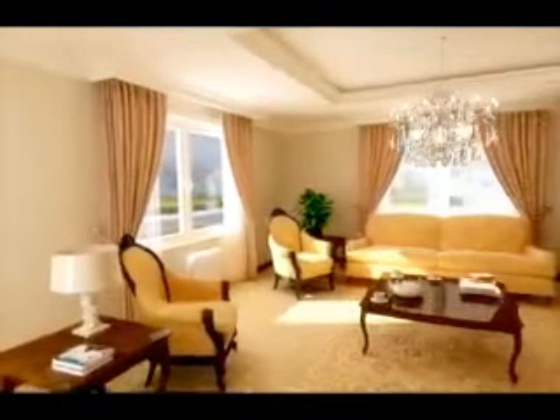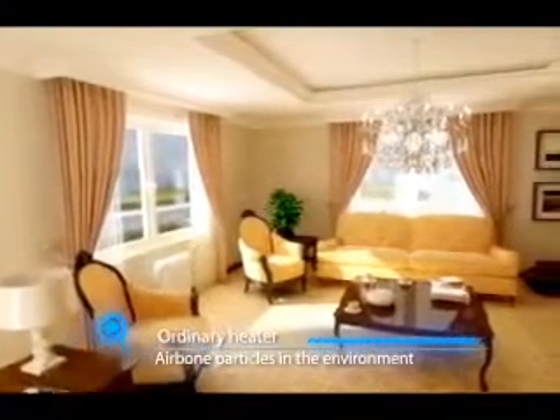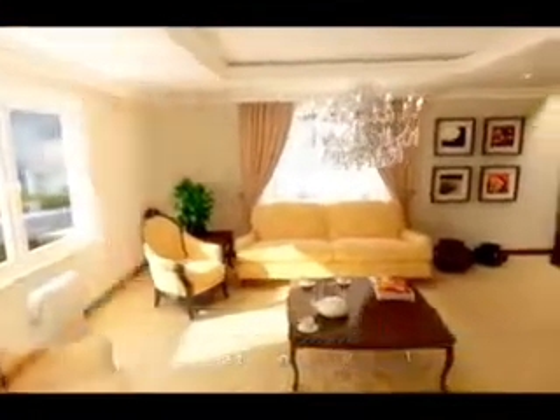The rising air carries dust particles and microorganisms from the room into our respiratory tract. As the moisture in the room is dried out, we begin to have health problems. However, the UFO heater immediately heats where its light hits, preventing heat loss.